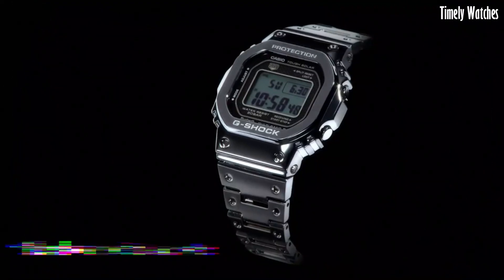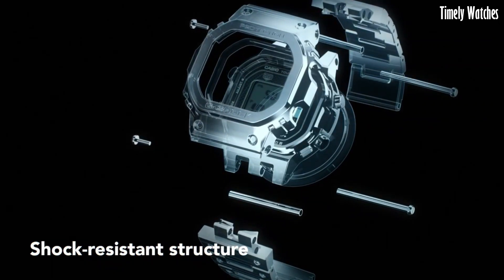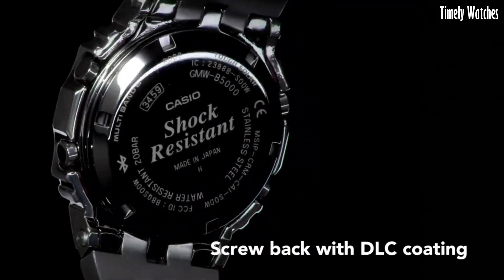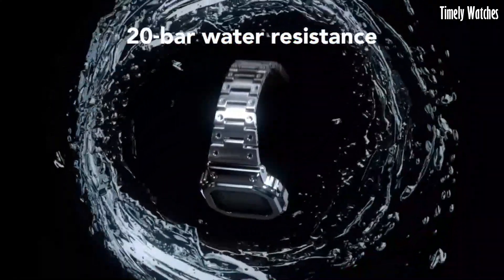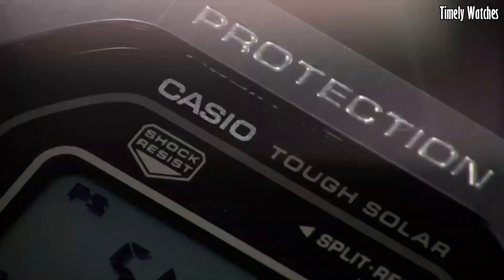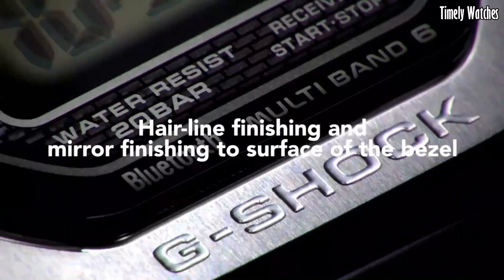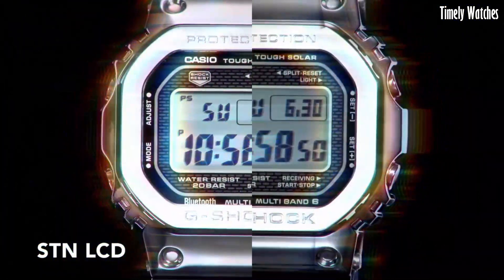The watch also includes alarm functions, a stopwatch, countdown timer, and a backlight for visibility in the dark. The Full Metal 5000 blends rugged toughness with a sleek design, making it a stylish yet robust timepiece for those who require both fashion and function.